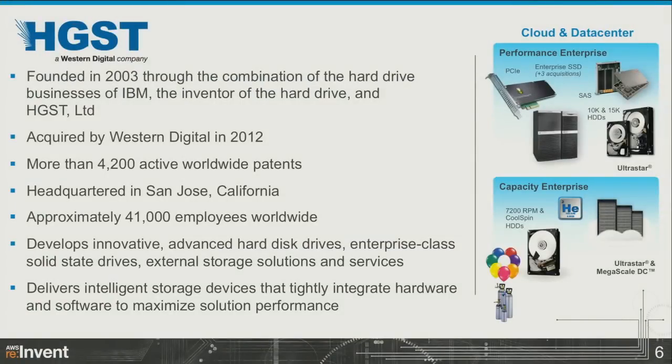HGST was formed from the business units of IBM and Hitachi. It was acquired by Western Digital in 2012, and right now we are a subsidiary of Western Digital. We focus on enterprise-class systems — the hard drives and solid state drives that you'll find in high enterprise, big data, and cloud provider environments — customers that are demanding performance, capability, capacity, and quality.